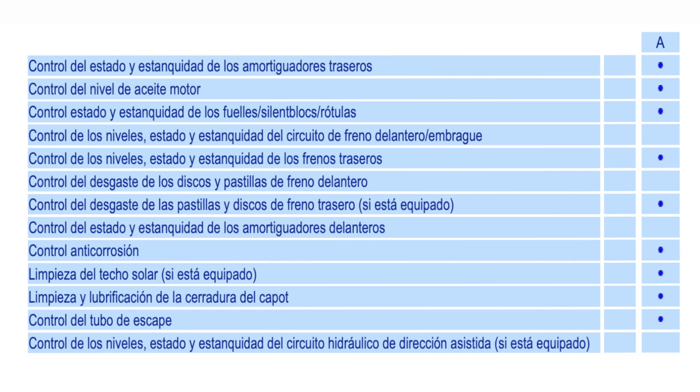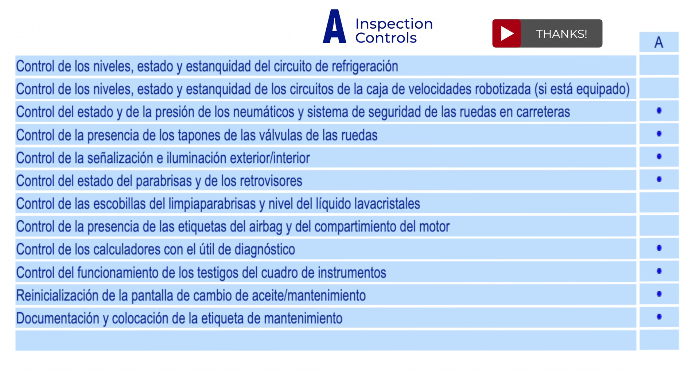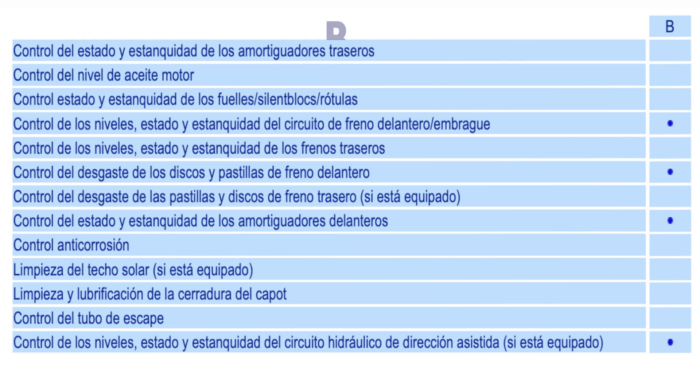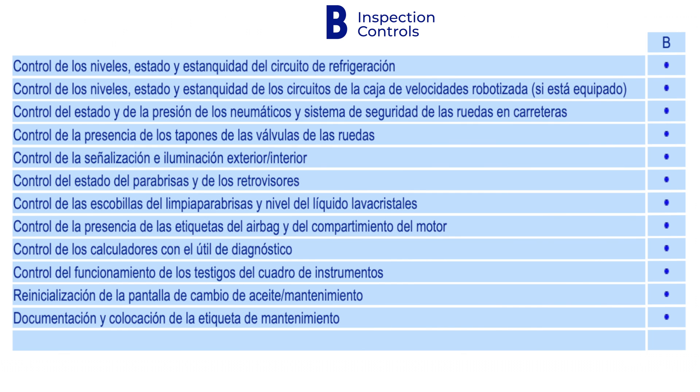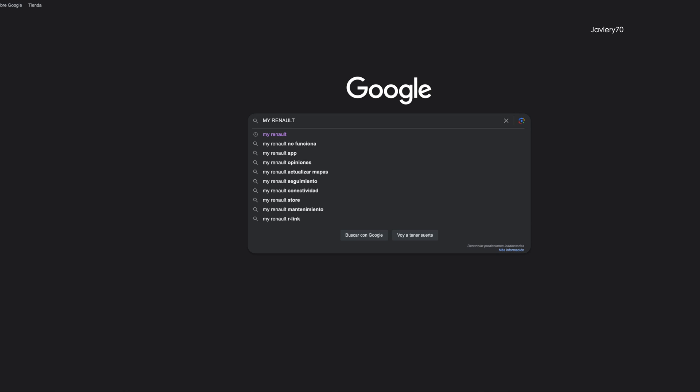In addition to replacing what corresponds in both inspections, the liquid level is mainly controlled, the pressure and condition of the tires, brake wear, the condition of the shock absorbers, lighting control, and a control of the vehicle's computers.